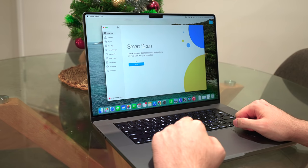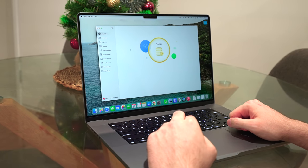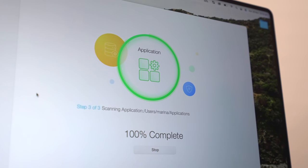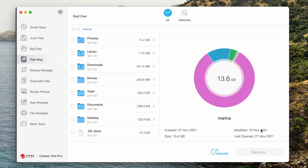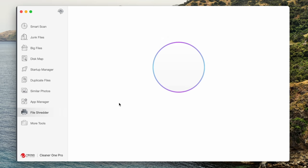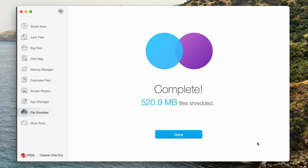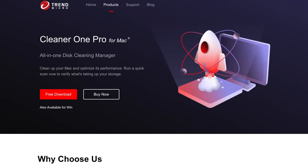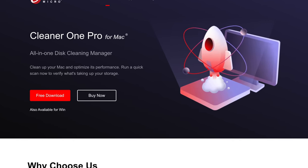Cleaner One Pro is an all-in-one Mac cleaning and optimization tool with many useful features. You can free up disk space by removing junk and hidden files with just one click. It also provides a visual and interactive map to help you filter, manage, and free up large files on your disk. Another great feature is the file shredder, which allows you to erase leftover files from deleted apps or trash, making them unrecoverable. Click the link in the description below to check out Cleaner One Pro.